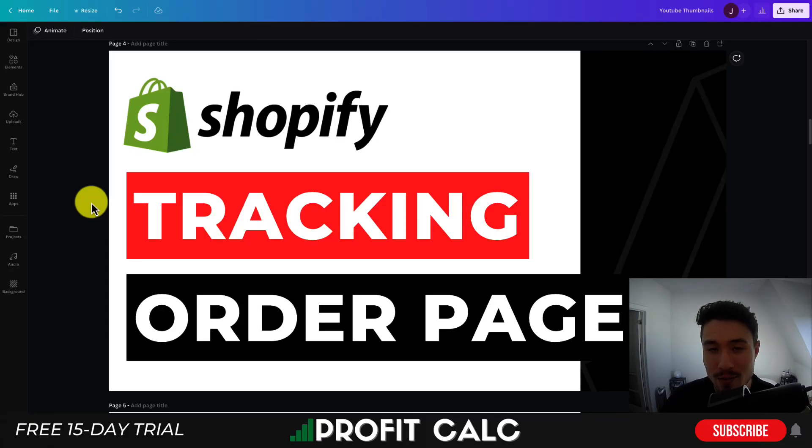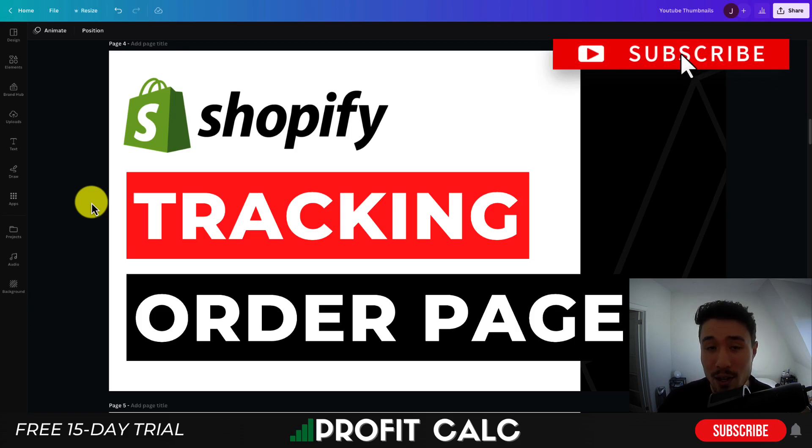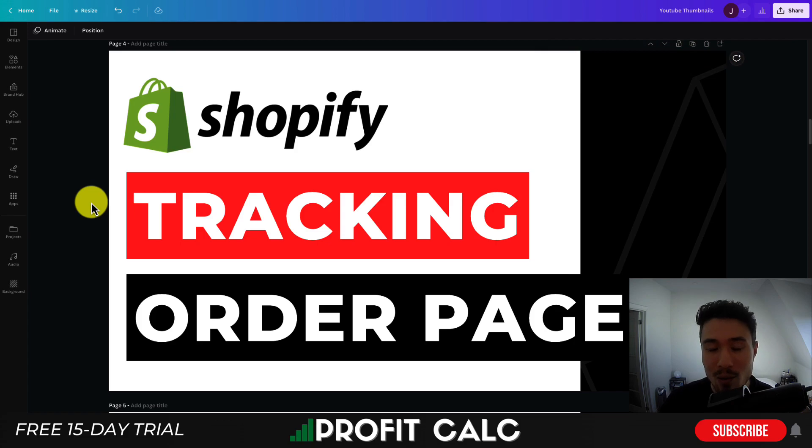I'll be showing you the top apps available to create an order tracking page for your very own Shopify store. These pages are going to be branded and incredibly convenient — rather than having a customer email you asking where's my order or what's the status of my order, they can simply look it up themselves and get an instant answer.